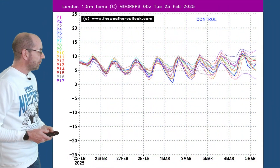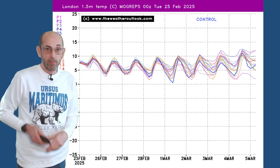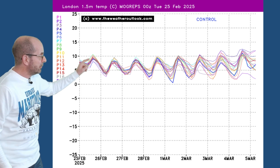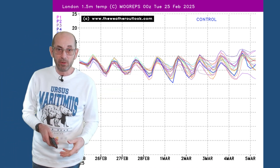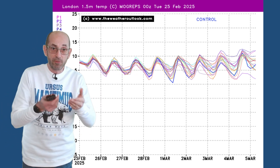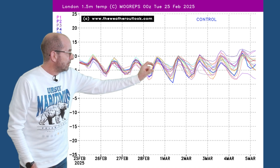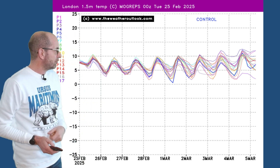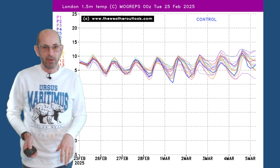The MOGREPS-G temperature plot for London gives an idea of where things are going. Most of the runs are very much in agreement with each other — the lines are close together through the first few days. There's also quite a clear diurnal pattern of daytime highs and nighttime lows, which isn't always the case; when there's a lot of cloud overnight you tend to see a flatter line. Going forwards, even by the end of the first week into early March, the spread is increasing but not hugely, suggesting quite a high level of confidence in the general pattern — fairly close to the norms.